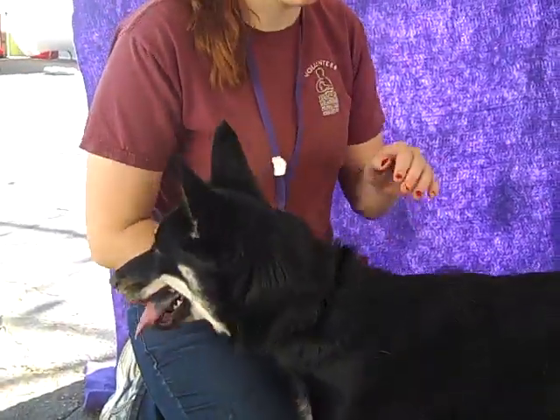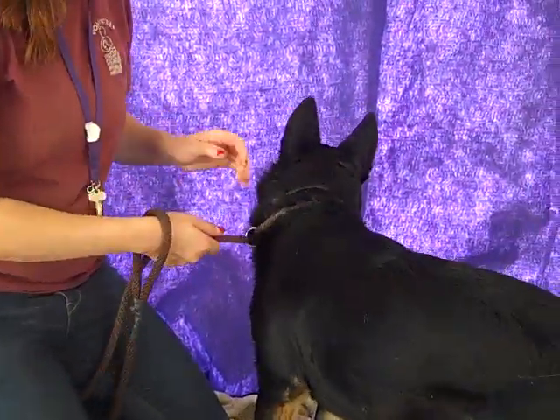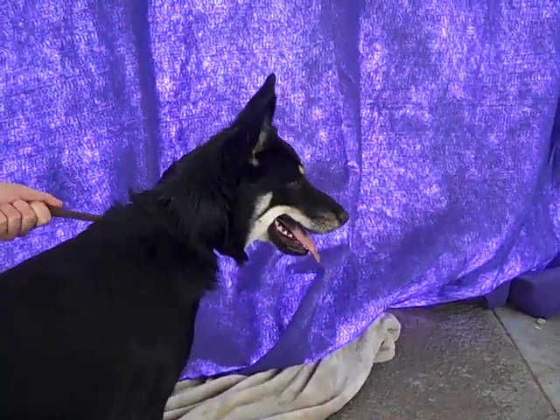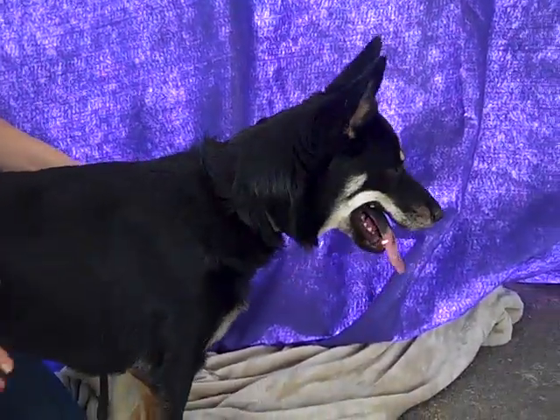She's definitely an active girl. She's two years old, but she does still act like she's a puppy, so she'll need that training. But she's got the activity. She's got this happiness about her. She's curious, she's active. She'll be a great dog for people who are looking for a puppy, but a puppy that's not quite a puppy.